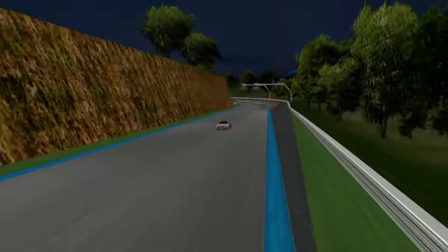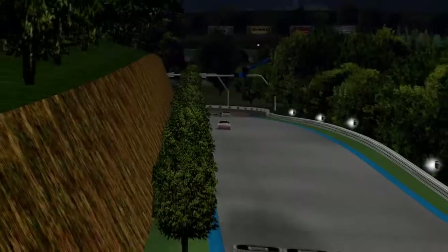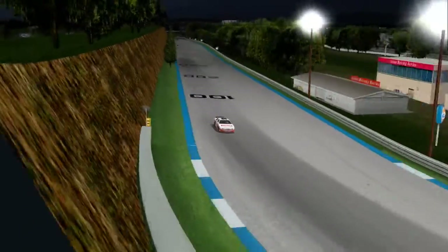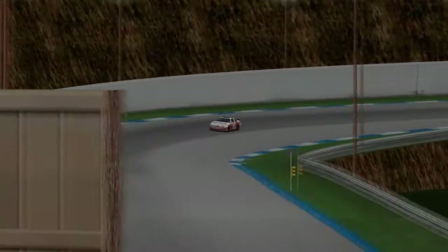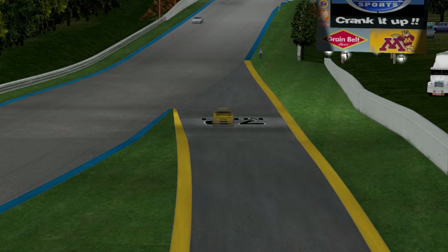Gaspard D'Souza has always been strong here at Dwyer — last year he finished second here in the same car, although it was the number 37. He's been running in the top five all race. He brings that car around the final turn and leads the lap as Claire Aucier pits on lap 16, along with Andy Lambert, who has fallen quite a ways back.